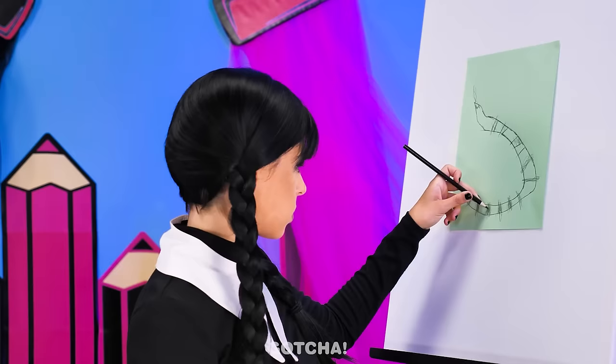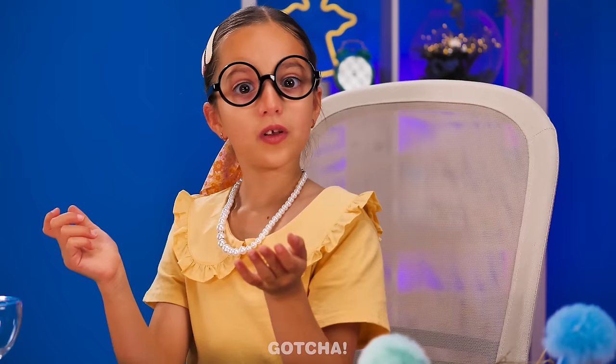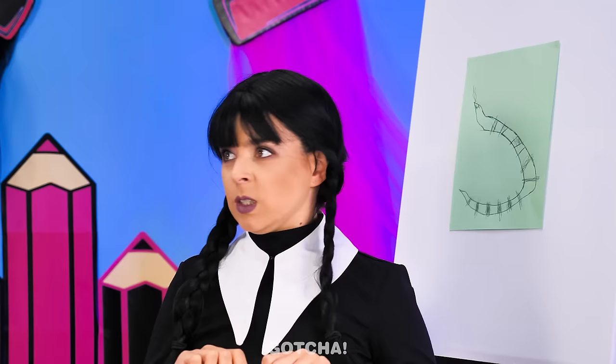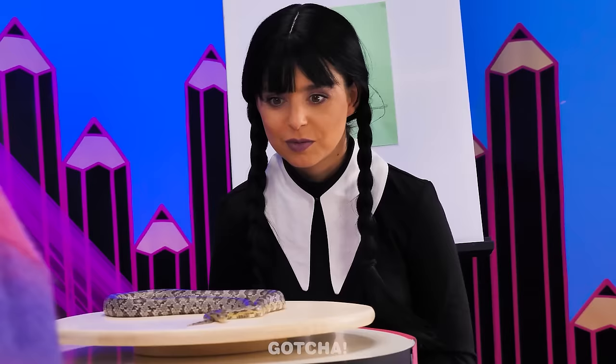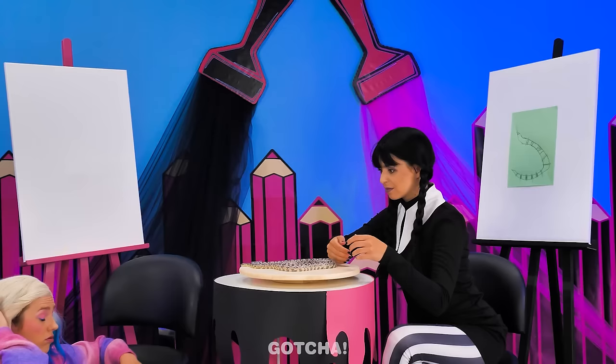Time's up! Look at my masterpiece! Is that a horseshoe? Enid, show me yours! Enid accidentally turned it into a snake origami! Enid wins! This wasn't supposed to happen! I can't believe I lost! No snake! I guess you're mine now, buddy. Wednesday gets a point for being brave!